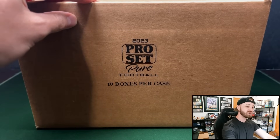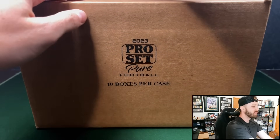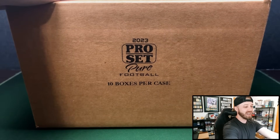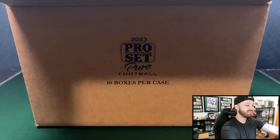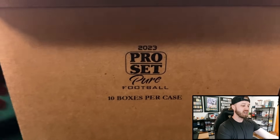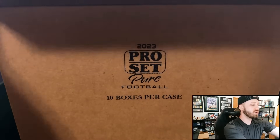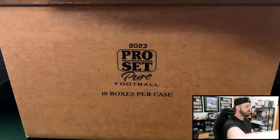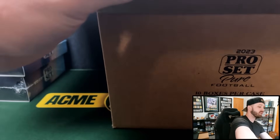I asked you guys in the intro: would you rather open this and have $700 or open one box of First Off The Line Optic? And I have a feeling I know what the answer would be. My opinion on Optic First Off The Line is it's a very hard-hitting product, but also very, very tough to hit. So I am very, very interested to see what kind of value we get out of these.